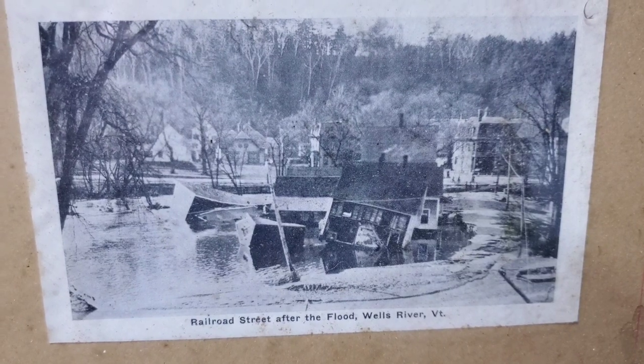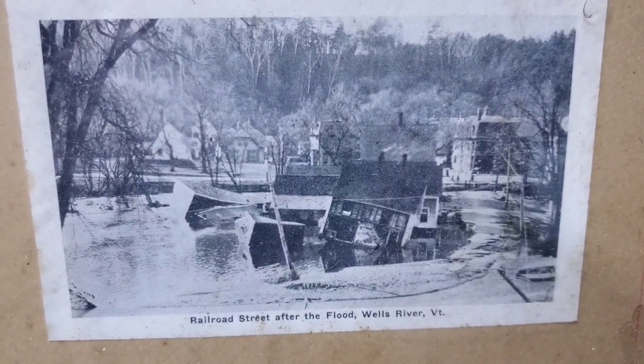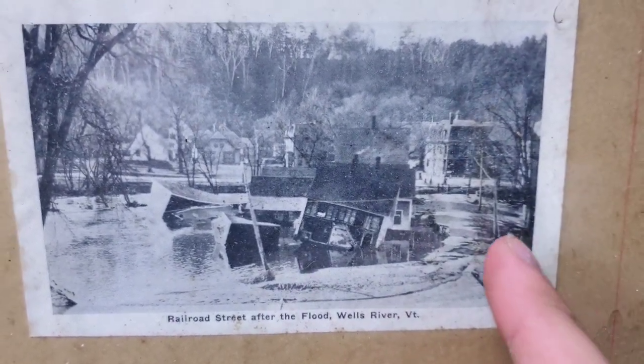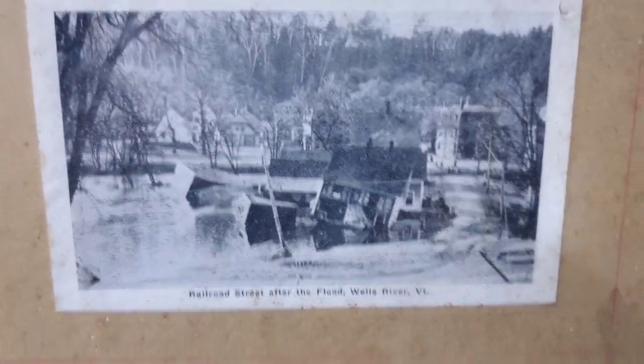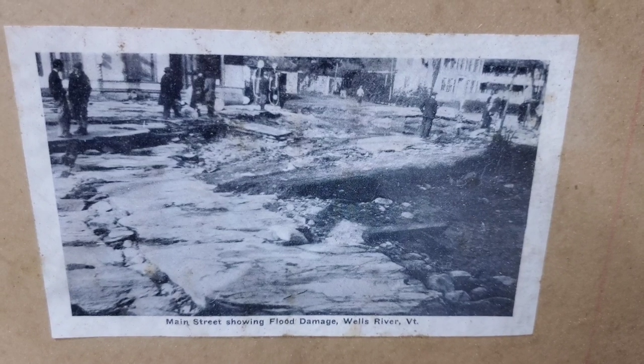The next one shows a whole bunch more damage — all these buildings, plus a few smaller ones in the center, maybe a garage or some sheds, all knocked off center. There's a bunch of ice forming because this is November — it's starting to freeze up before it fully recedes. That was Railroad Street after the flood.